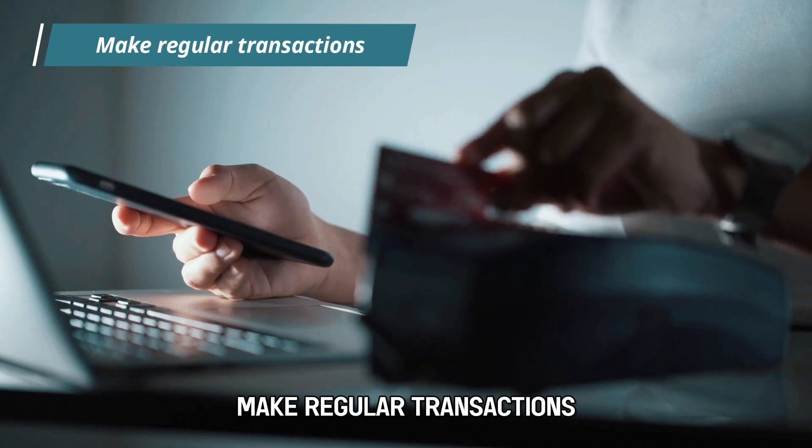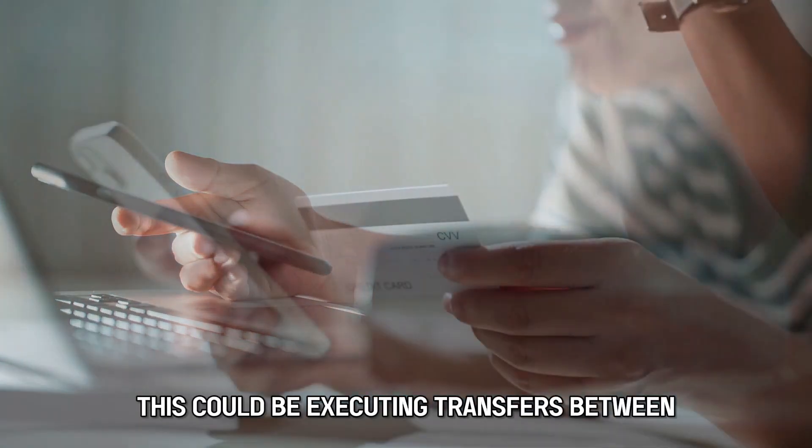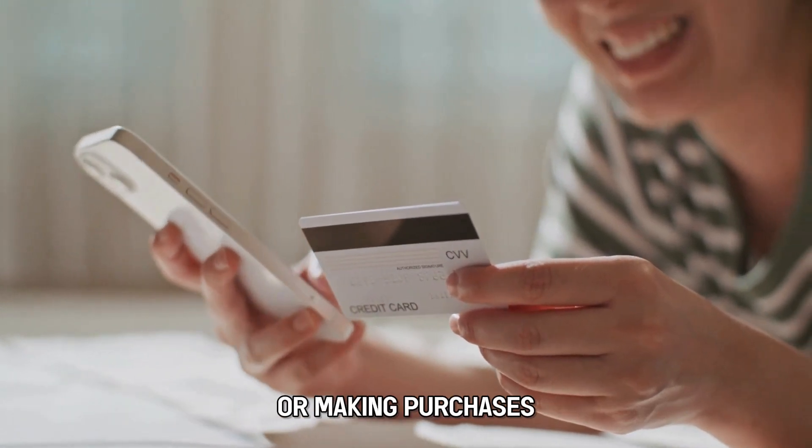Make regular transactions. This could be executing transfers between your Wells Fargo account and other accounts, or making purchases.